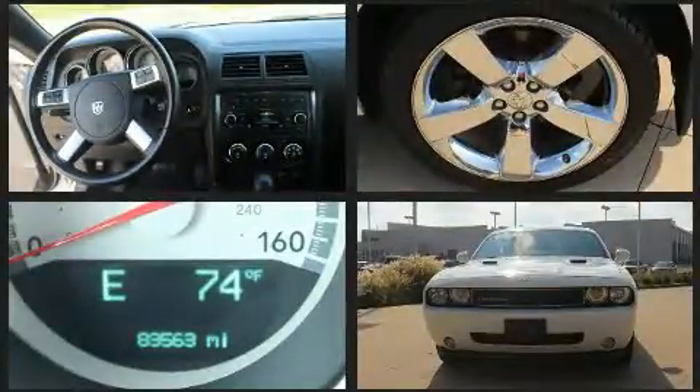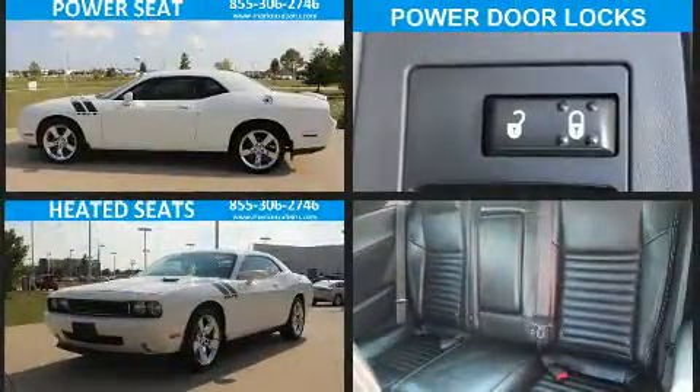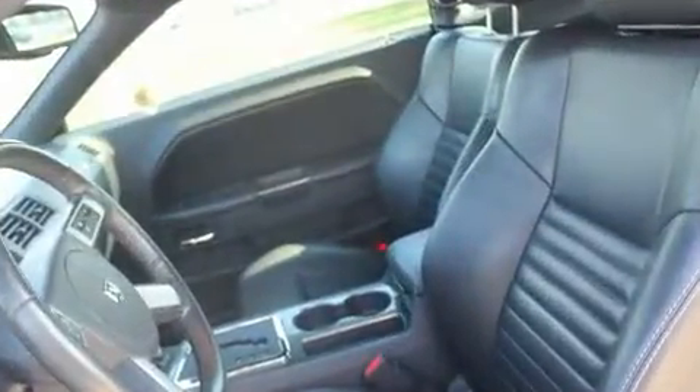Dodge made sure to keep road handling and sportiness at the top of its priority list. Smooth gear shifts are achieved thanks to the powerful eight-cylinder engine. And for added security, Dynamic Stability Control supplements the drivetrain.